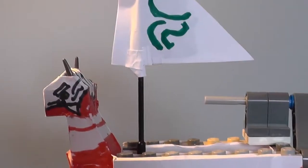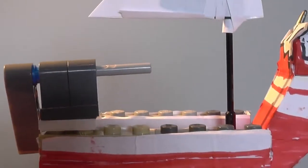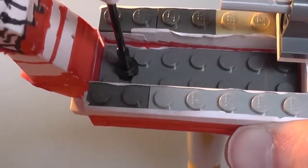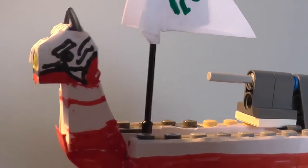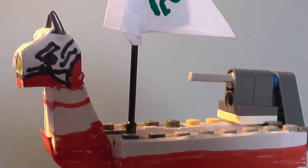Up second, we have got the King of Red Lions, which is the talking lion ship Link rides on in the Wind Waker to go and rescue his sister, Aryll. I have got this nice little turning thing so he can steer the boat. We've got the sail here, and the little lion face here. I would say approximately one to two minifigures could fit in the boat, unless you wanted to put them on the sides. And that's basically the King of Red Lions — I keep getting their names mixed up sometimes.